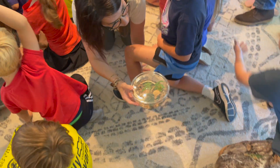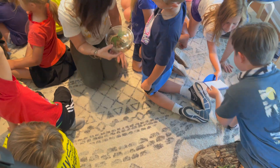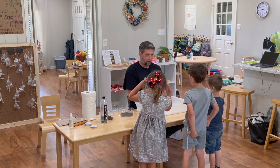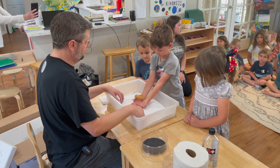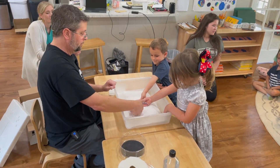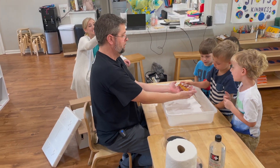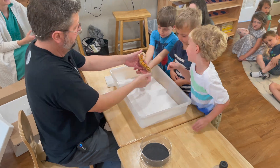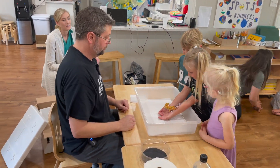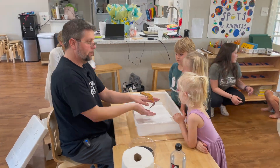They are cold-blooded — they're reptiles. One of the biggest things about reptiles is people are afraid of them for no reason, because they just don't know anything about them. Who wants to hold them?